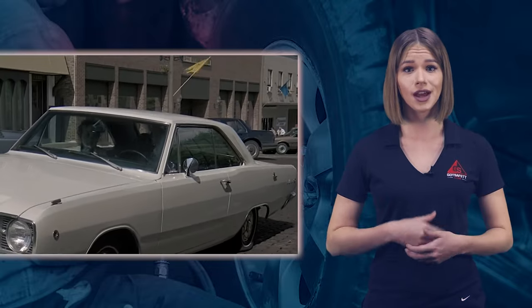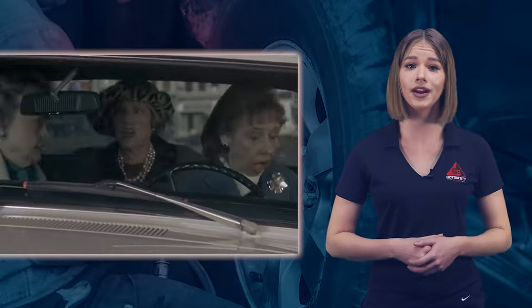According to a recent survey, up to 88% of tires that are repaired in the auto industry are repaired incorrectly. When tires are incorrectly repaired, they can cause accidents, injuries, lawsuits, and even death.